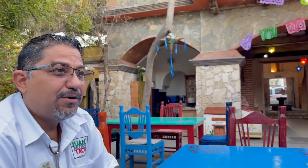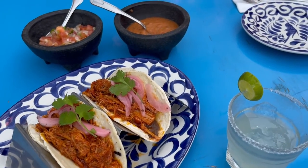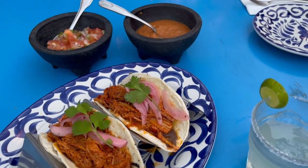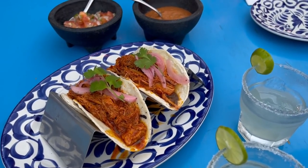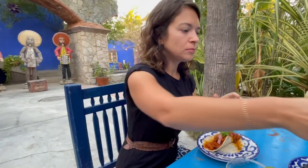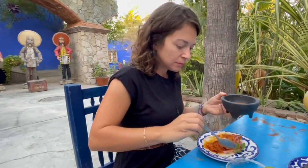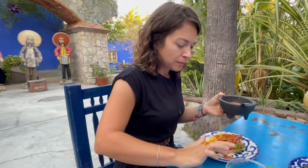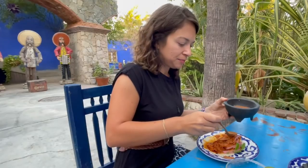We're gonna try the cochinita pibil. Cochinita pibil is a marinated pork dish that comes from the south of Mexico and the other peninsula — Yucatan. That's where it originates. They have a special condiment over there that they use in the cochinita — it's called a chiote. They served the tacos with a spicy habanero salsa, beautifully fresh tortillas, and a seriously good margarita.